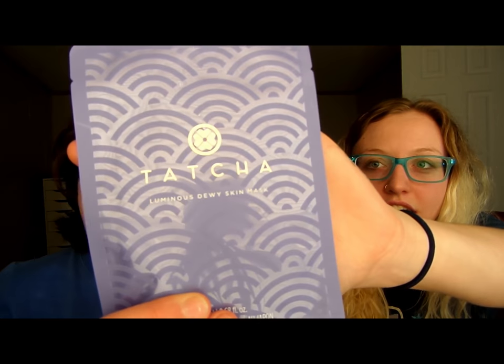This is the packaging. This is the Tatcha... luminous dewy - okay, you say it. This is the Tatcha Luminous Dewy Skin Mask. Beautiful.